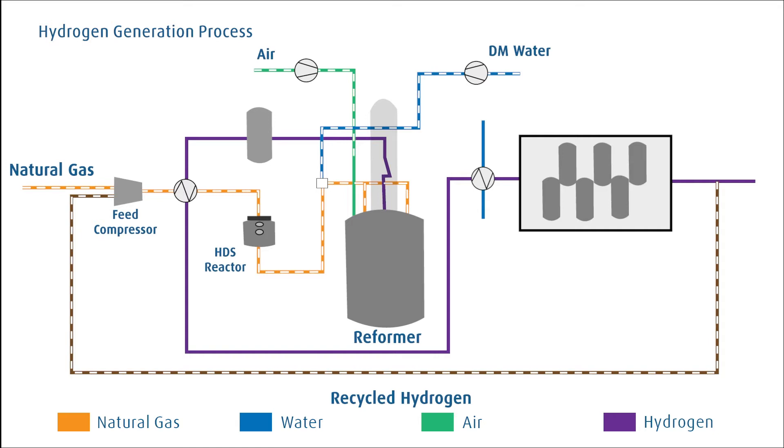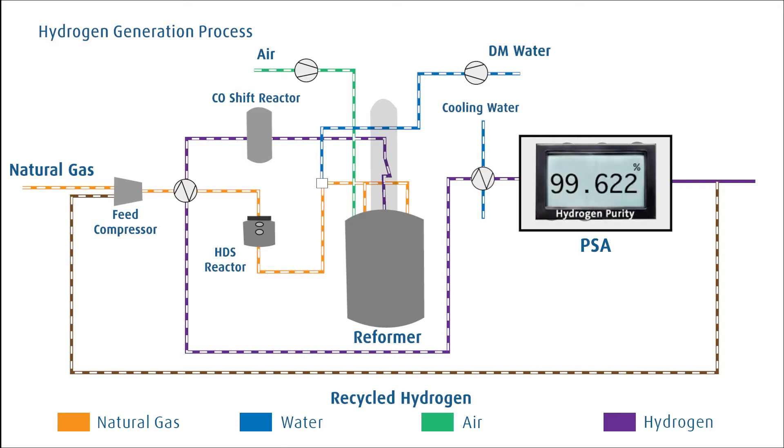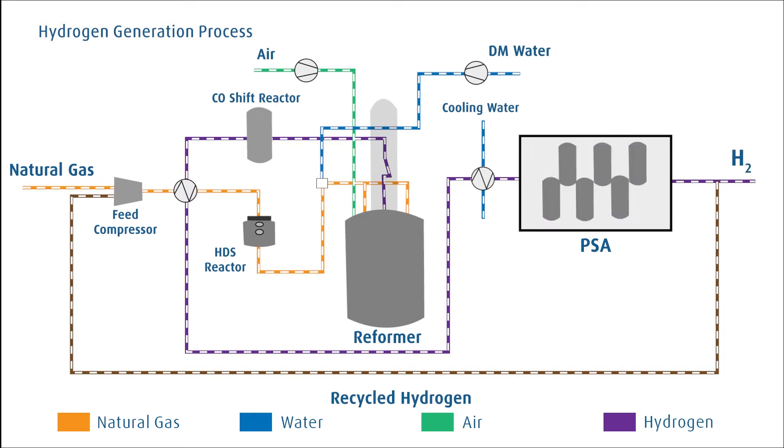Combustion air is supplied to the burner for combustion fuels. The syngas is then passed through the CO shift reactor to generate additional hydrogen. The process gas exiting the shift reactor is cooled further by preheating the feed and by cooling water in the process gas cooler, and is fed to the PSA system, where it is purified using pressure swing absorption to give very high purity hydrogen gas.